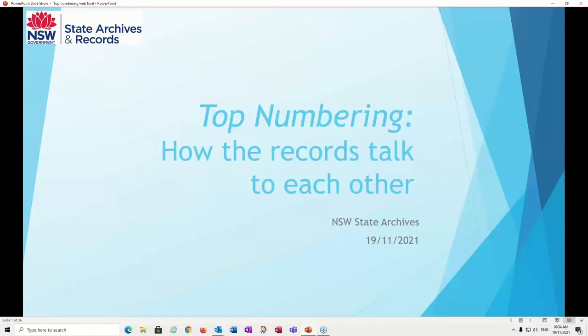Welcome to top numbering, or as my colleague Bonnie calls it, how the records talk to each other.